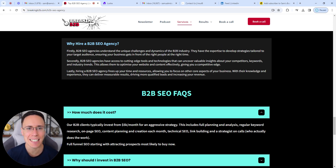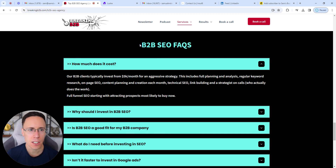In terms of E-E-A-T — experience, expertise, authority, and trust — we're showing hands-on knowledge in the field. Then the other key tip is to build out an FAQ section that matches those E-E-A-T signals.